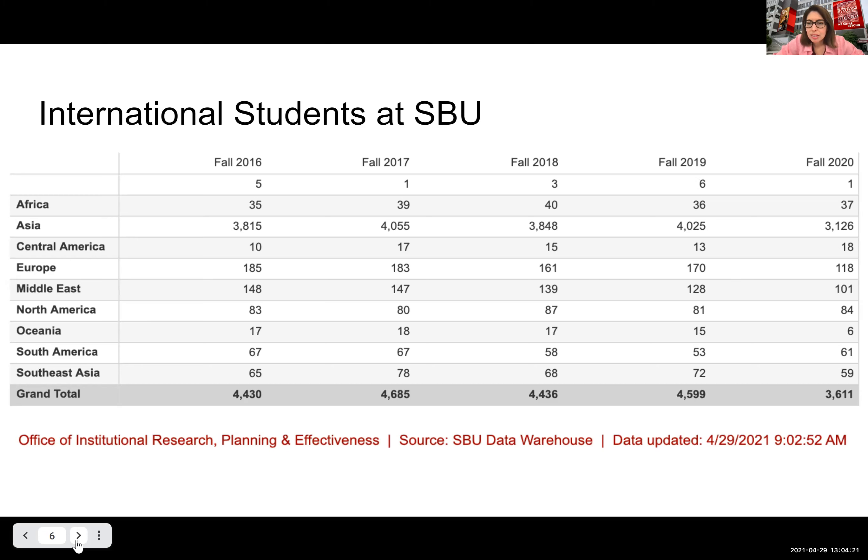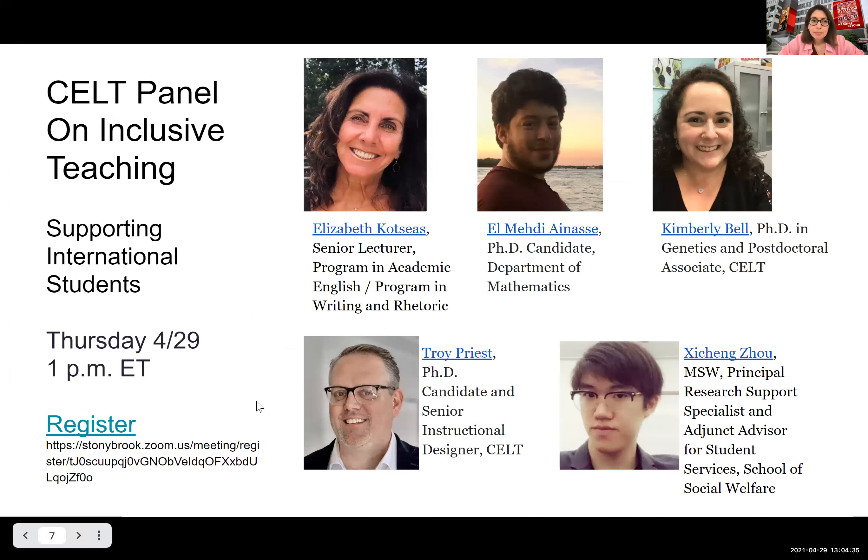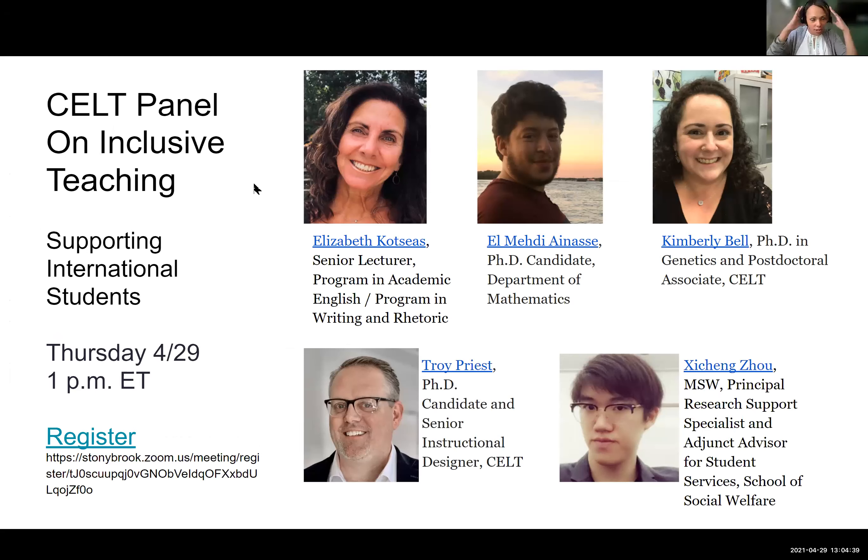We saw the numbers go down between fall 2019 and fall 2020, probably because of the pandemic. Now we're going to turn it over to our panelists to have them introduce themselves so you get an idea of who we'll be speaking with today. I'm going to turn it over to Liz first.